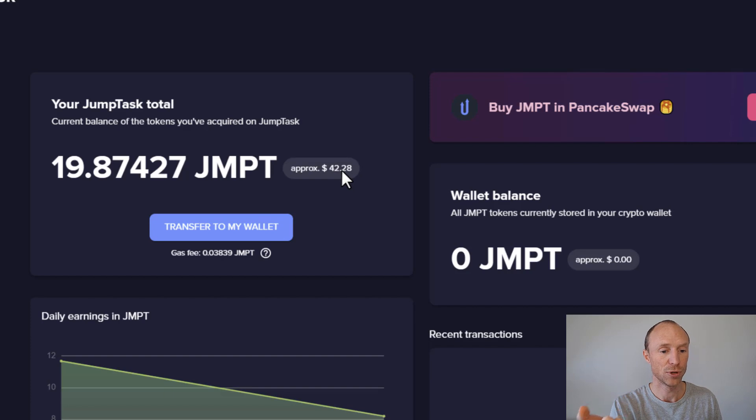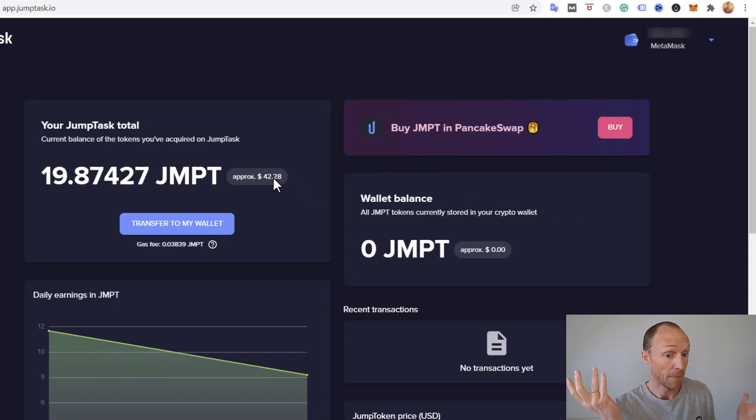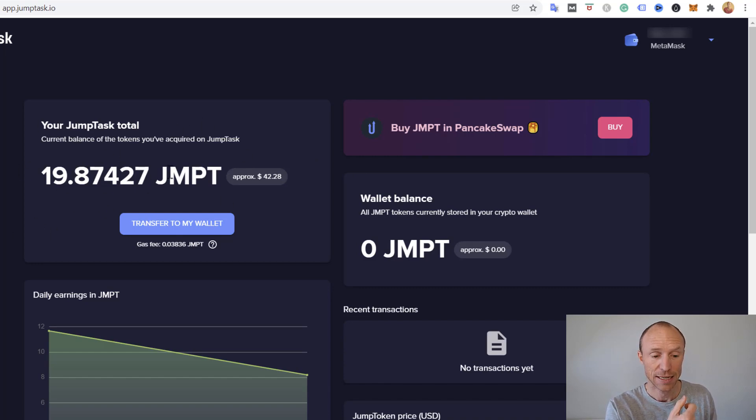I'm now inside JumpTask and I have 19.8 JMPT Jump Token, which is approximately worth around $42 as of recording this video. But of course Jump Token is a cryptocurrency — it's very new — so it might drop a lot or go up; I cannot predict that. That's one of the reasons I actually prefer Bitcoin, because I believe more in its long-term potential. With this token being so new, maybe in six months it will be worth much more or much less — that's a personal choice you need to make based on your own research.